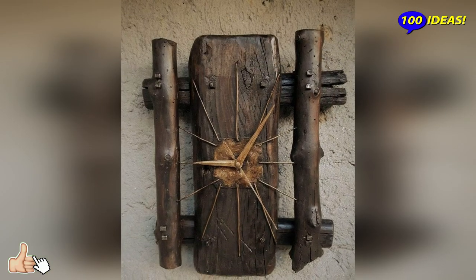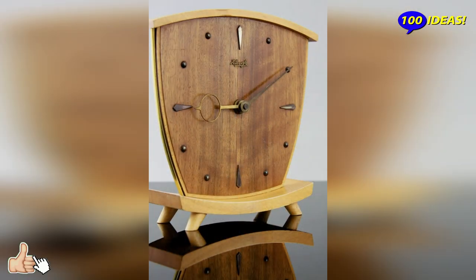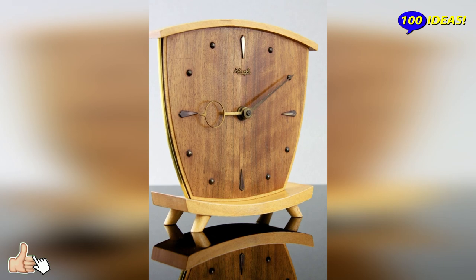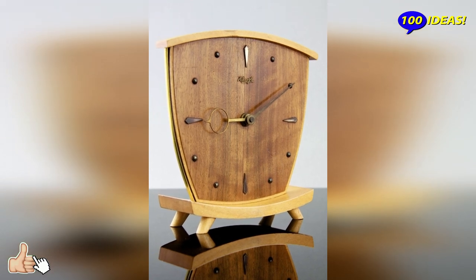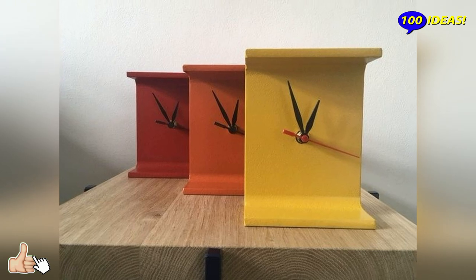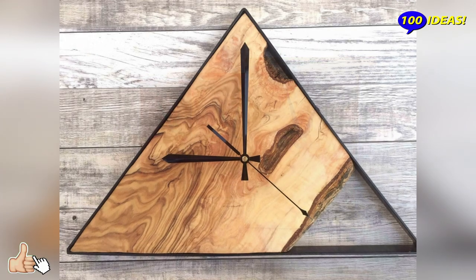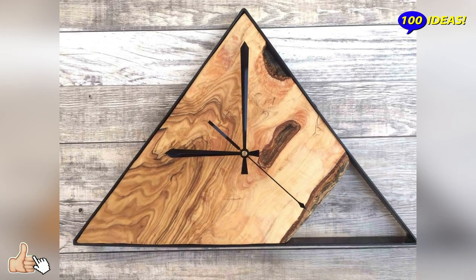For more classical environments, pendulum clocks are the ideal choice. They are often revisitations of objects from the past — icons of a technology now far outdated with the advent of the quartz mechanism and then the atomic clock — but which preserve intact their artistic and historical value.